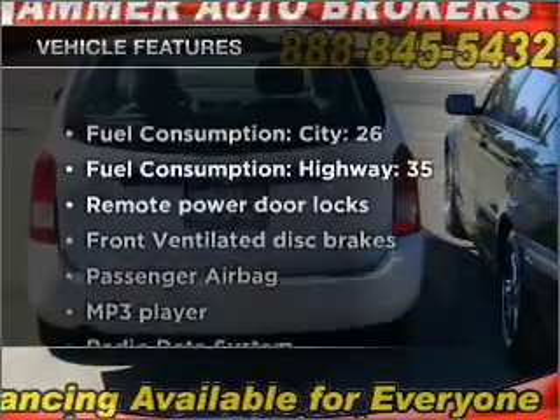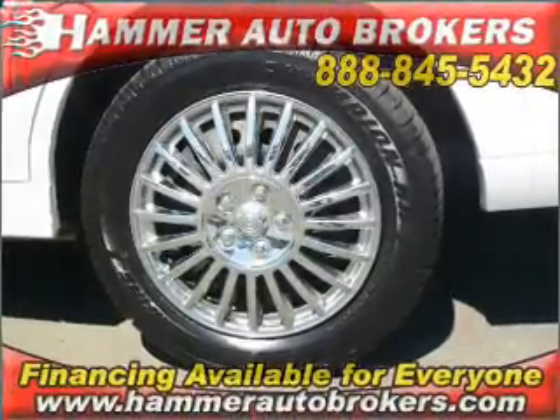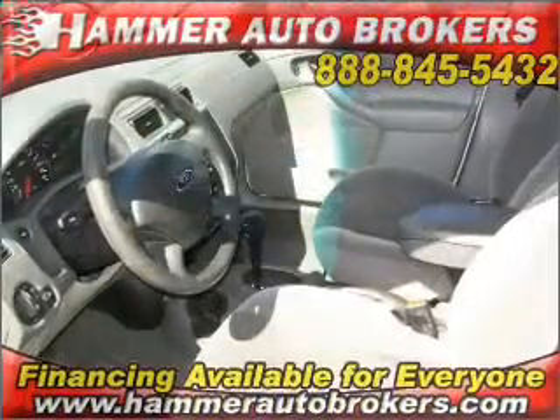Plus, enjoy these notable features that are included in this ride: air conditioning, power door locks, power windows, power steering, cruise control, power mirrors, an alarm system, and an AM/FM stereo with a CD player.